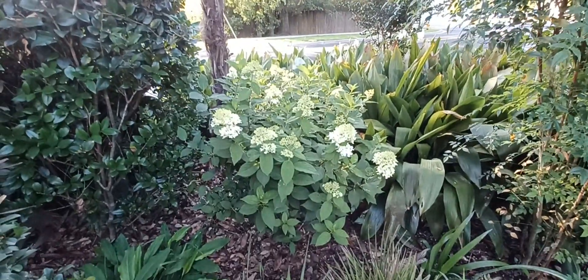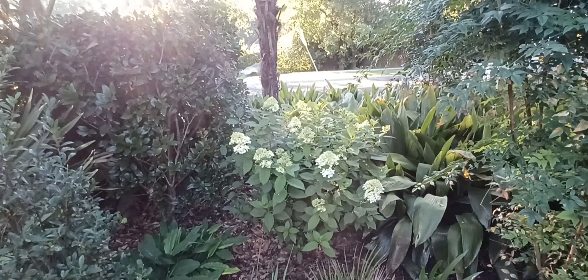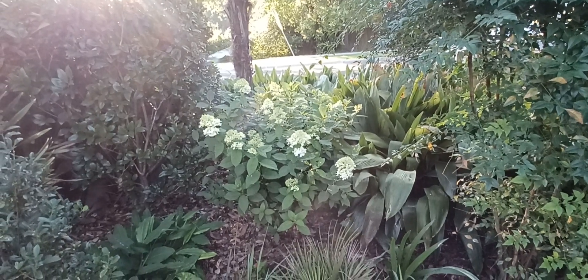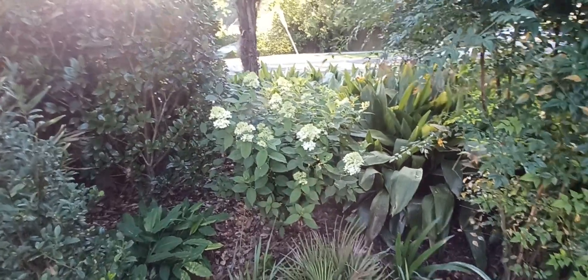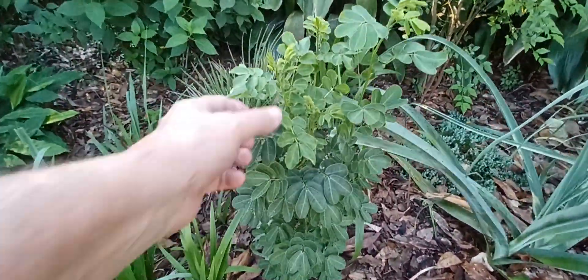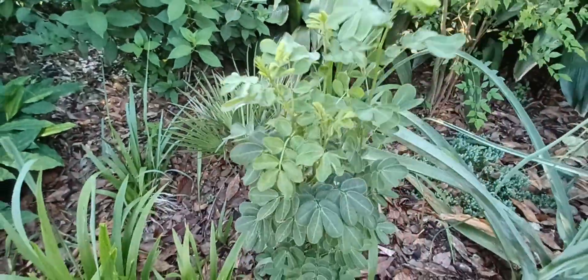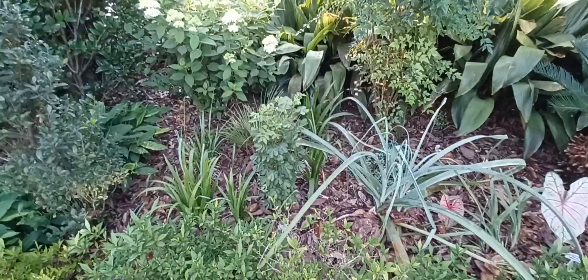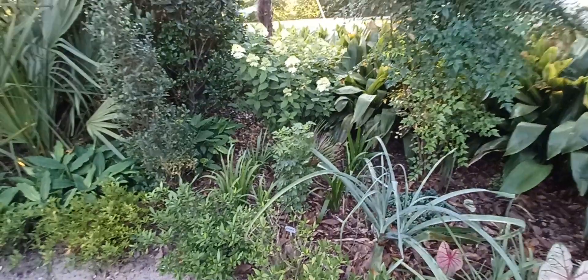The limelight hydrangea is coming into its own — this is the most it has ever bloomed. It used to be under a big oak tree before the city removed it at my request, so now it's getting more sun than it's used to. I did go ahead and cut back more of my cassia. I don't like to cut it all back at once; I like to cut one or two branches at a time. You can see where I cut it a couple of weeks ago — new branches have already come. I've got one more to go, then I'll let it go for a month and cut it back again.